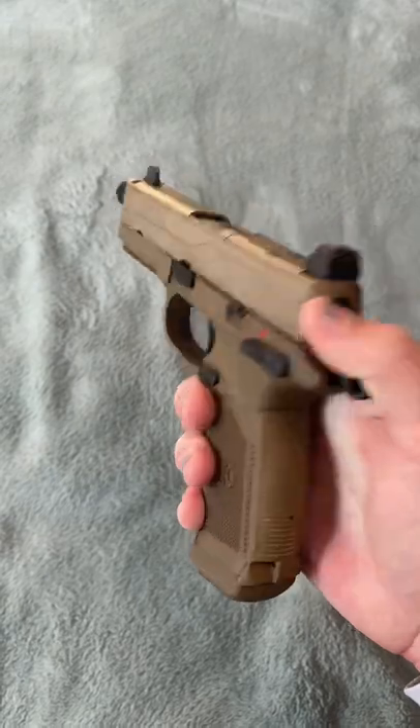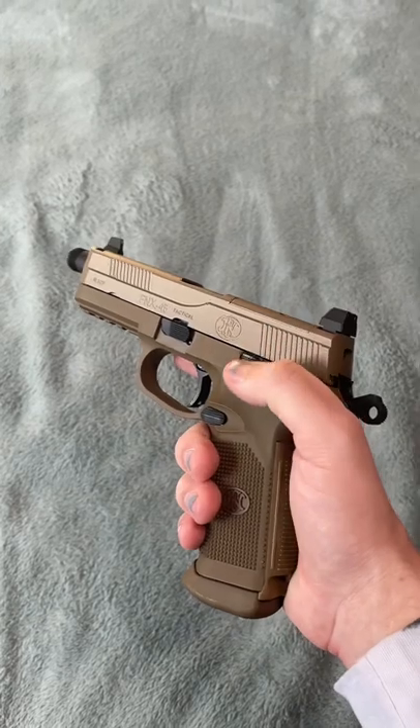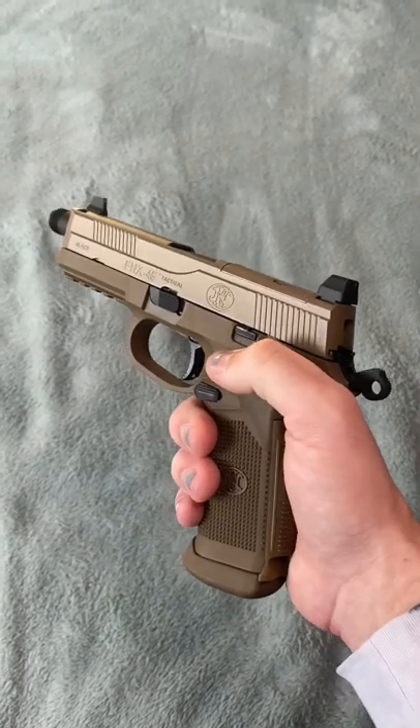Last but not least, we have the Chunky Boy FNX-45 with a full metal slide. Very chunky, very heavy, very nice to shoot. Got a lot of kick.